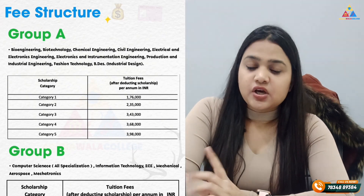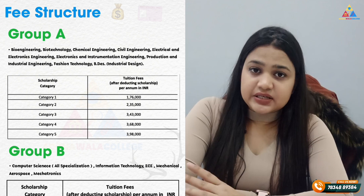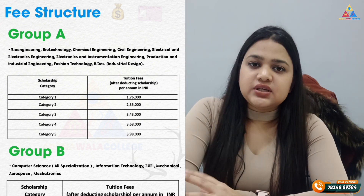Now let's talk about the fees structure. You may not know that VIT Vellore's fees are divided into categories, such as Group A, Group B, Category 1, 2, etc. The better you score in the ranking, the more relaxation you will get in the fees.